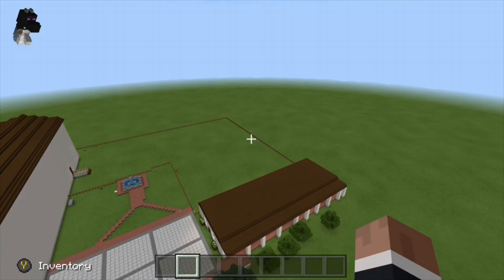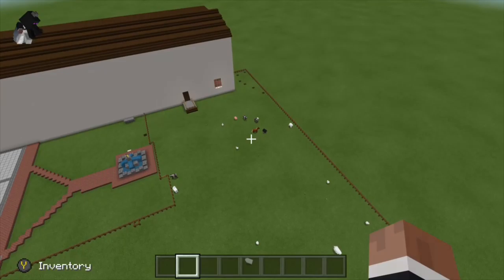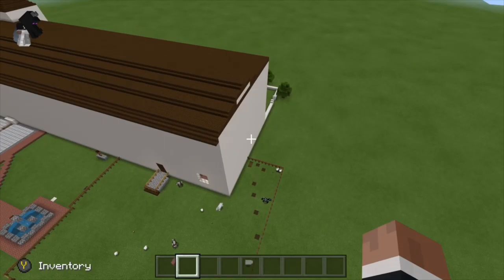My Mission San Jose is located near San Francisco Bay and was the 14th Mission. It was founded on June 11th, 1797. Father Franciscan helped found Mission San Jose.